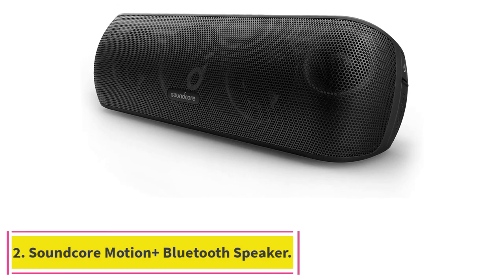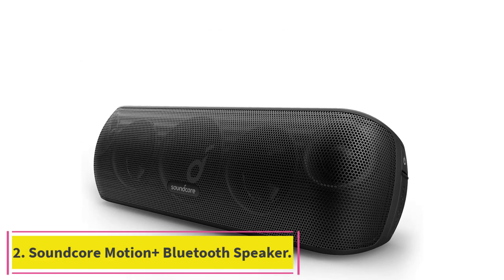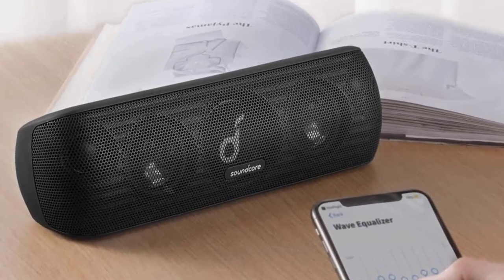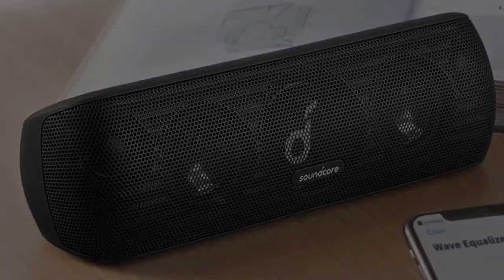Number 2: Soundcore Motion Plus Bluetooth Speaker. If you're an audiophile who can't switch from your favorite acoustic Pingrove song to the new Kendrick album without toggling all the frequency settings on a customizable EQ, then this speaker is for you.